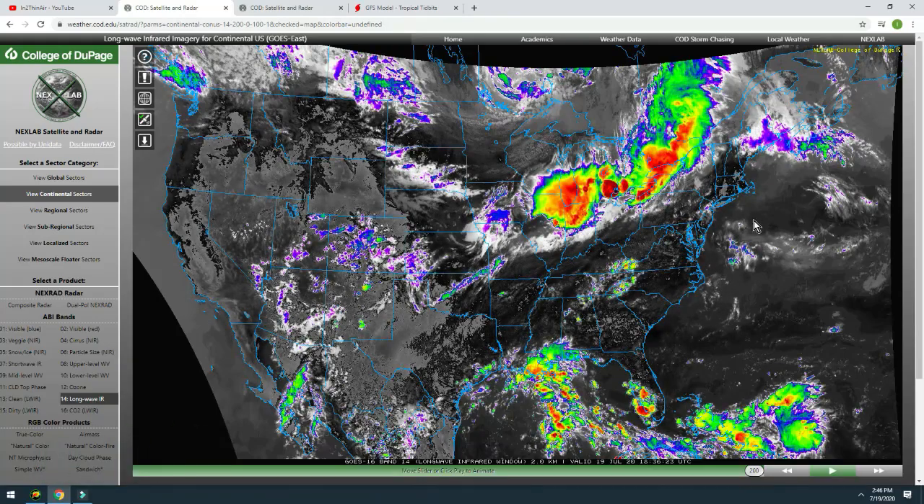Welcome back — two in a day. I just wanted to make a short follow-up video about the invest down in the Atlantic Ocean, pretty far east of Florida. As of right now, this is above the area of the Dominican Republic and Haiti, kind of near Puerto Rico.